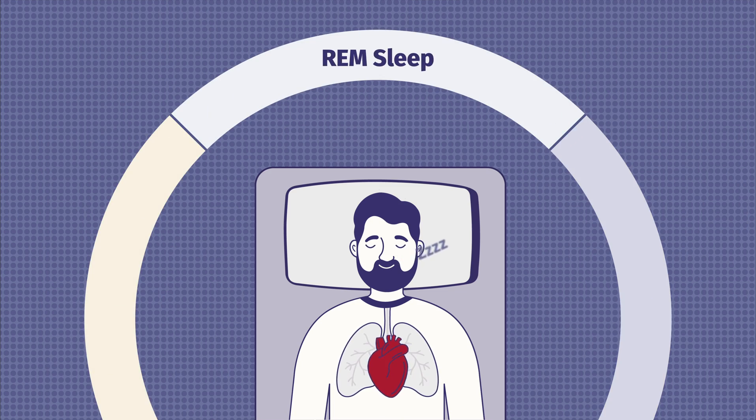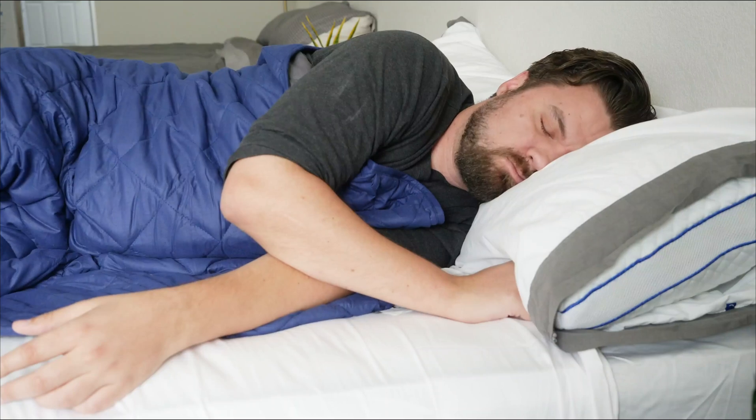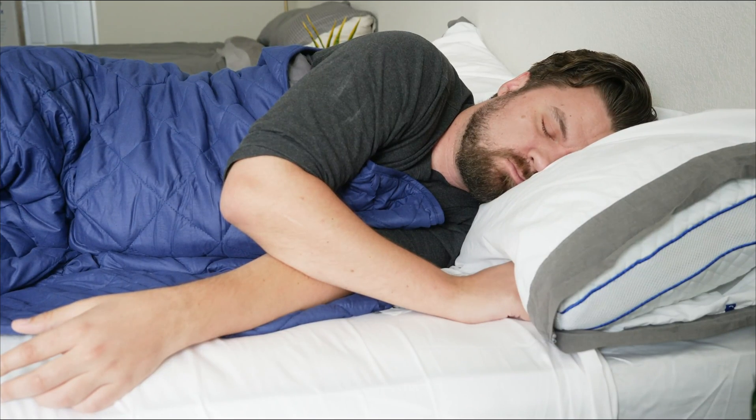During REM sleep, your body goes into beast mode. Your heartbeat increases, your blood pressure goes up, your breathing increases and becomes more irregular. At the same time, your legs and arms are paralyzed — that happens because you don't want to be physically acting out your dreams. While you can dream in all four stages, your most vivid dreams happen during stage four. During REM sleep, a lot of learning is happening — your memories are being stored and your mood is being regulated.